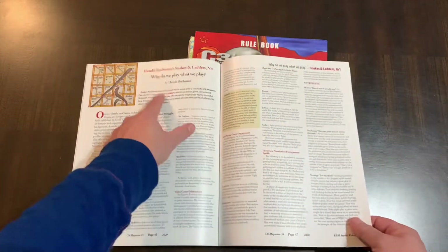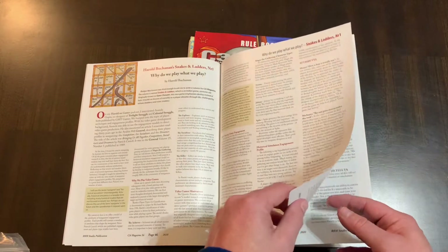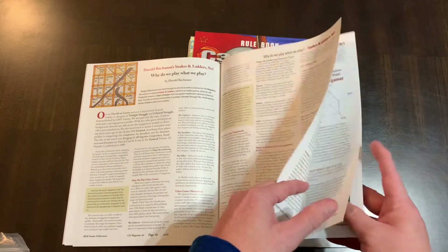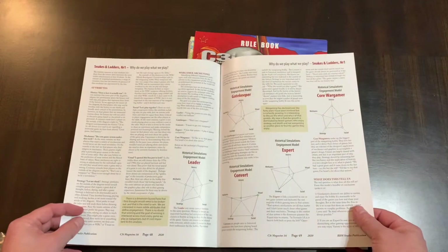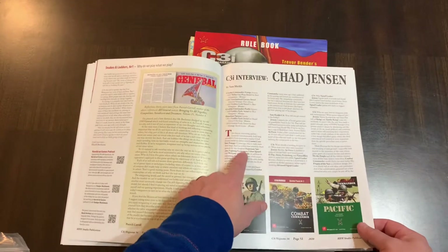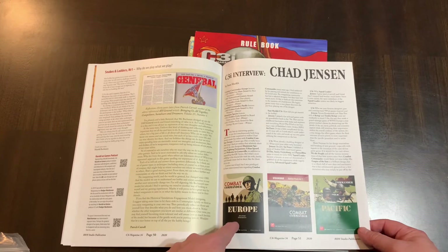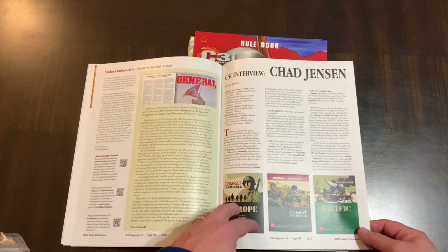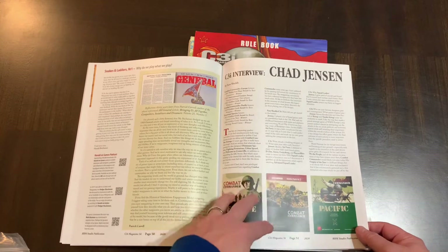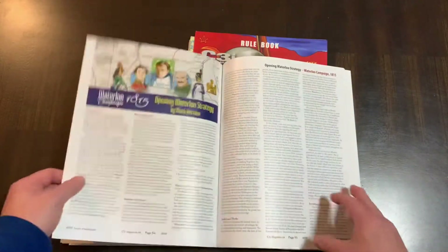Here's an article by Harold Buchanan on why do we play games? Harold Buchanan is the designer of Liberty or Death, the American Revolution COIN game. So this is pretty interesting, some analysis there. C3i interviewed Chad Jensen, who was the designer of the Combat Commander series as well as other games — the late Chad Jensen. So I'm really interested in looking into that article; I tend to like his designs.